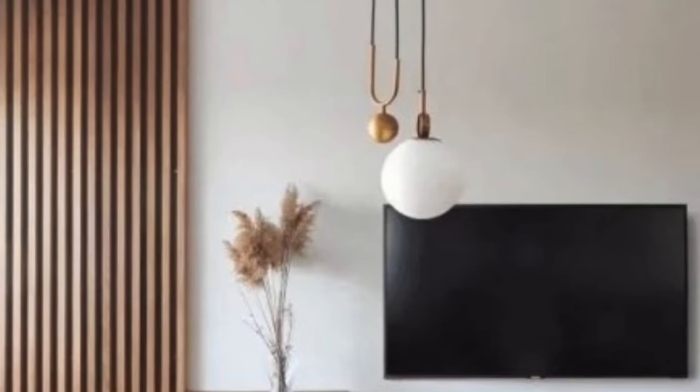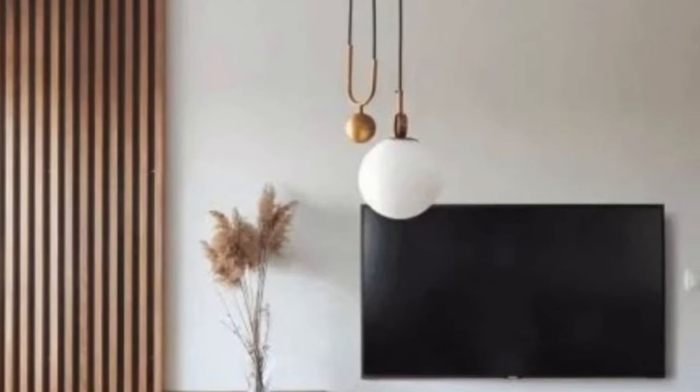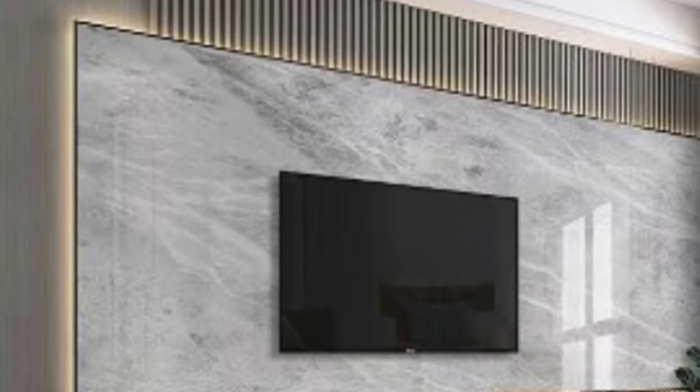Luxury 3D wall panels are not limited to a specific aesthetic. They seamlessly integrate into various design styles, from ultra-modern to classic and everything in between. The ability to choose panels that suit the existing decor or serve as a focal point for a room makes them an ideal choice for those seeking a personalized and distinctive interior.